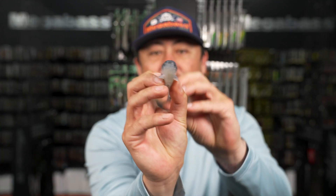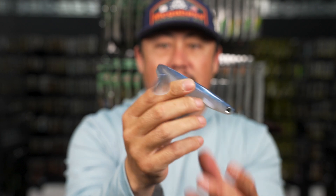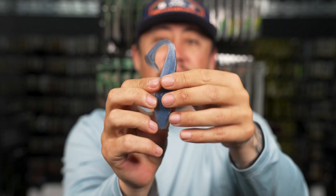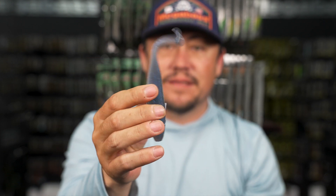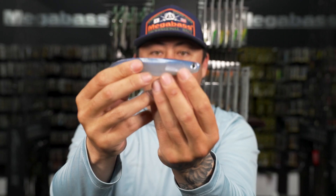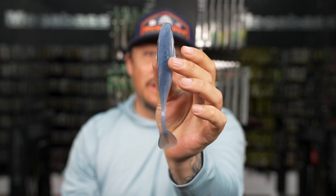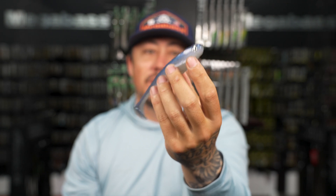The Spark Shad has a squared-off top end and is going to give you a ton of head shake. The tail is really thin in the tail section so it moves quite a bit, but it's not a violent shake - it moves steady and thumps really hard. It's not majorly intrusive to the fish - it's like a finesse swim bait but still has a lot of drawing power.